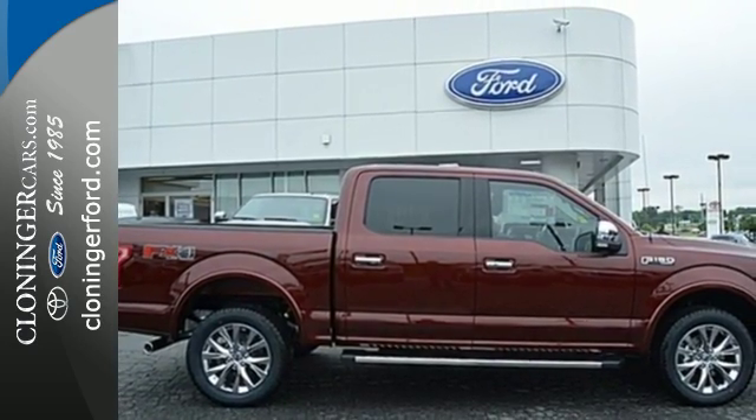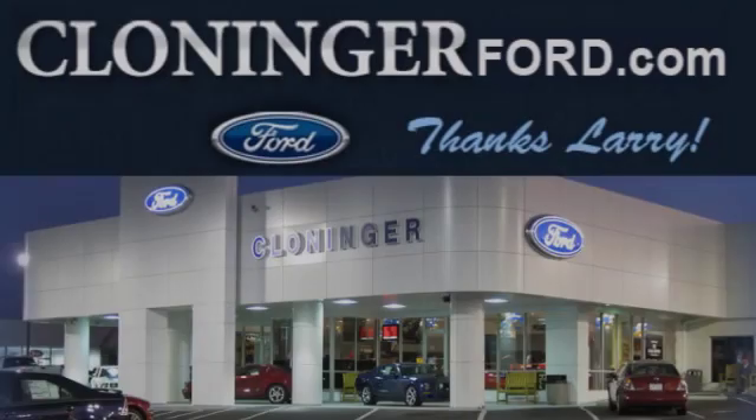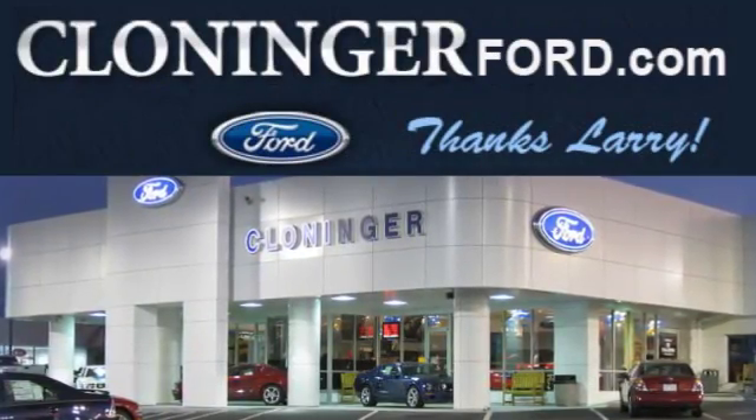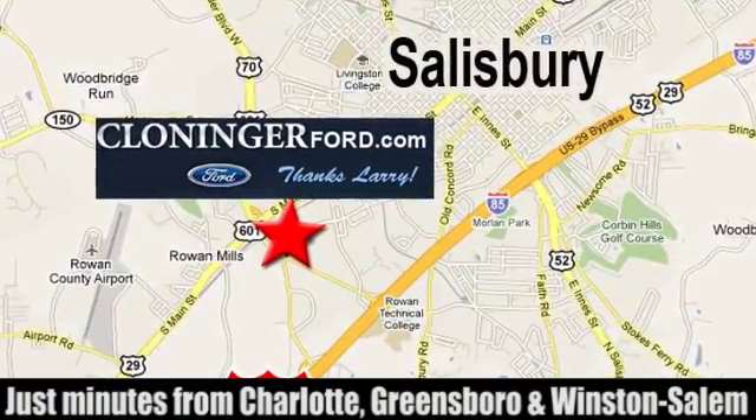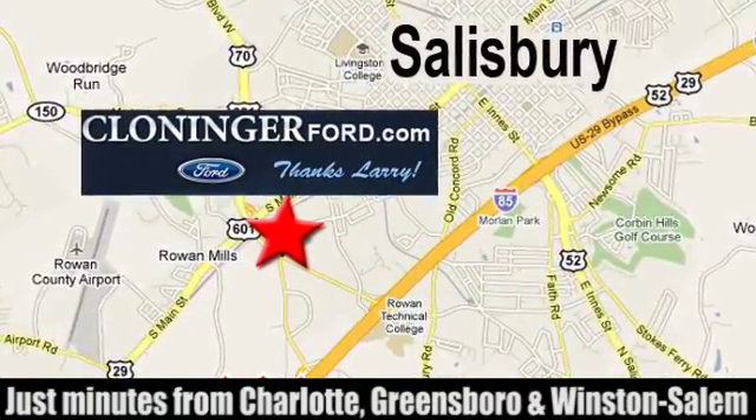Take it for a test drive today. Discover Cloninger Ford Toyota today. We're conveniently located at 511 Jake Alexander Boulevard, east of 75 and off Interstate 85.